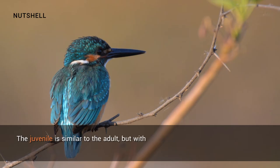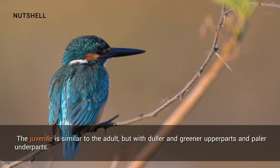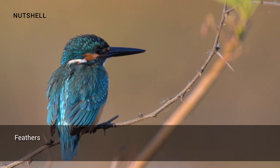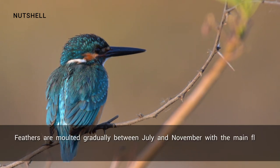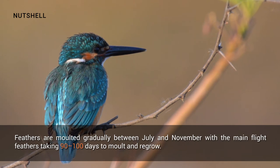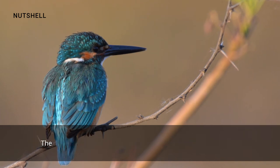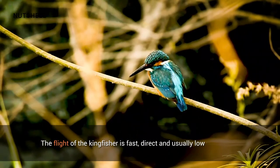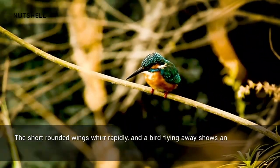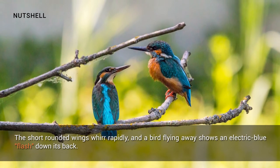The female is identical in appearance to the male except that her lower mandible is orange-red with a black tip. The juvenile is similar to the adult, but with duller and greener upper parts and paler underparts. Its bill is black, and the legs are also initially black. Feathers are molted gradually between July and November, with the main flight feathers taking 90–100 days to molt and regrow. Some that molt late may suspend their molt during cold winter weather. The flight of the kingfisher is fast, direct, and usually low over water. The short, rounded wings whirr rapidly, and a bird flying away shows an electric blue down its back.